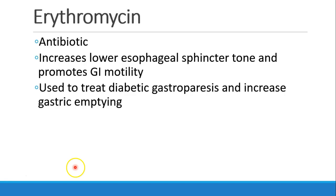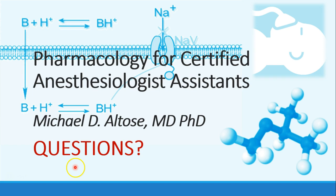Finally, erythromycin, which is an antibiotic, has the effect of increasing lower esophageal sphincter tone and promoting GI motility. In fact, some people use it to treat diabetic gastroparesis and increase gastric emptying. We'll stop here — let me know if you have any questions, and we'll continue in the next recording.